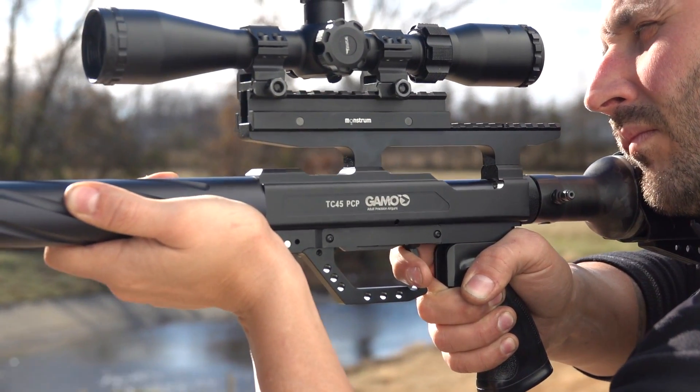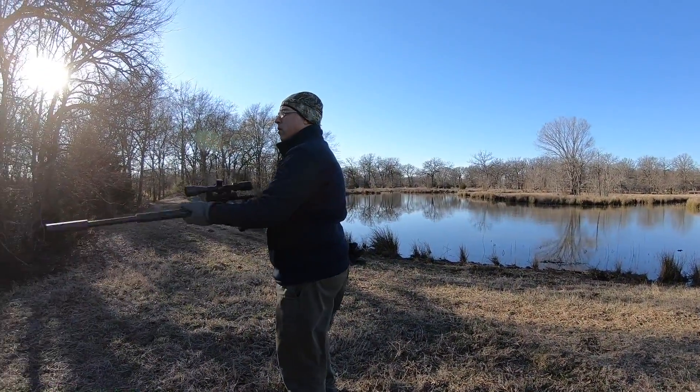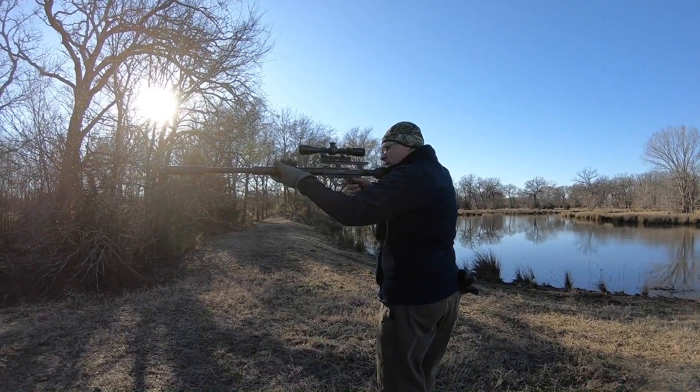It's a bold new world for adult precision airguns, and once again Gamo is leading the way with their new Gamo TC35 and Gamo TC45 big-boy airguns.